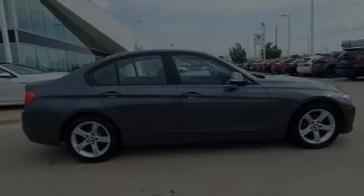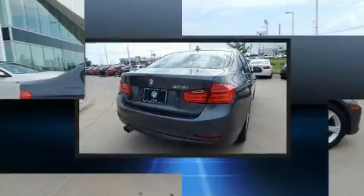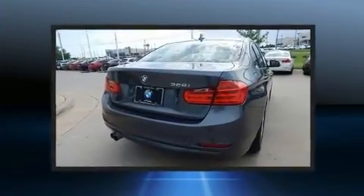Familiarize yourself with the 2015 BMW 328i. This four-door five-passenger sedan still has fewer than 60,000 miles.